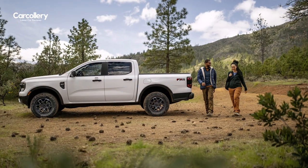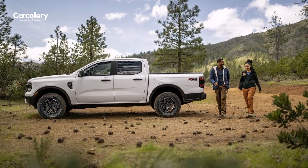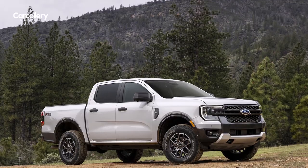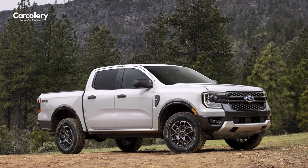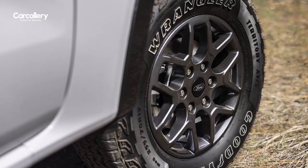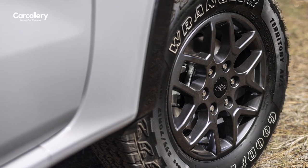The 2024 Ford Ranger will be proudly assembled at the Michigan Assembly Plant in Wayne, Michigan, with orders beginning in late May 2023 and availability beginning late summer, with late fall availability for the 2.7-liter EcoBoost engine.